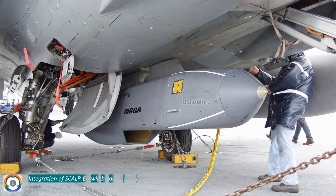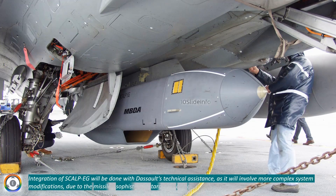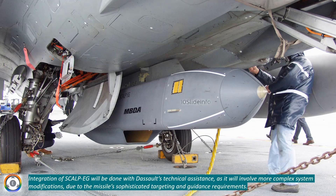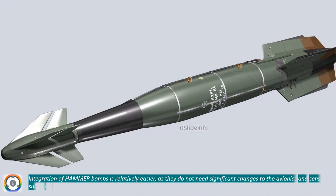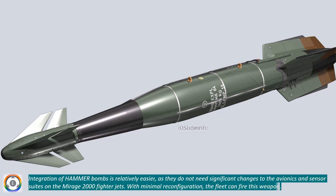Integration of Scalp-EG will be done with Dassault's technical assistance, as it will involve more complex system modifications due to the missile's sophisticated targeting and guidance requirements. Integration of Hammer bombs is relatively easier, as they do not need significant changes to the avionics and sensor suites on the Mirage 2000 fighter jets. With minimal reconfiguration, the fleet can fire this weapon.